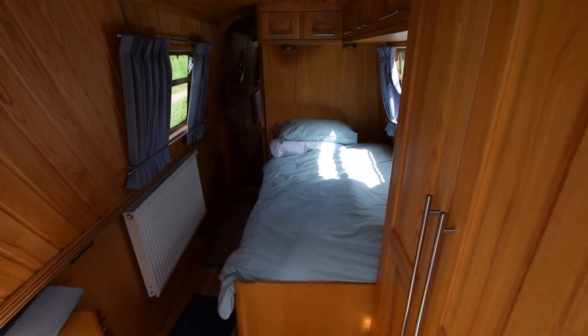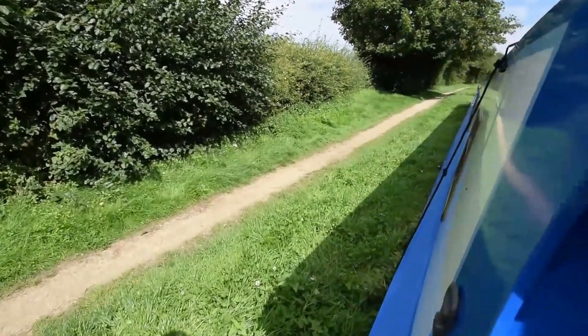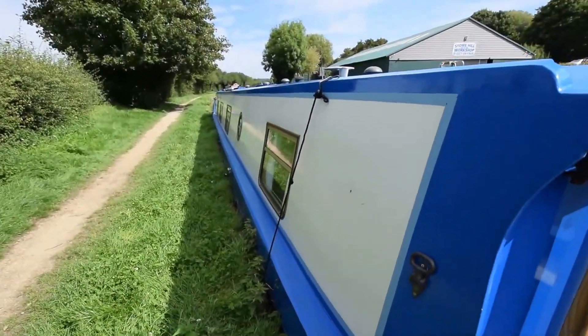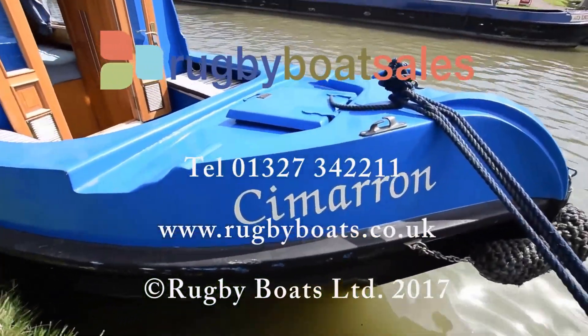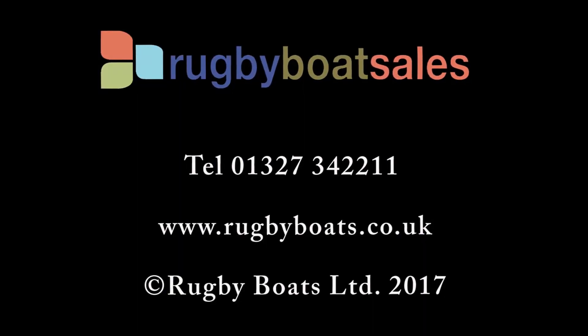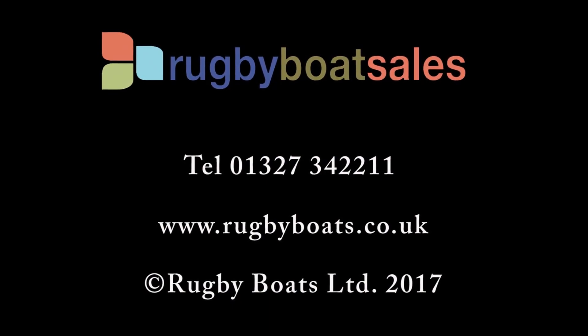Another glimpse into the bedroom. Lovely boat — very good condition, solid. For further details and a fully downloadable colour brochure, go to www.rugbyboats.co.uk.